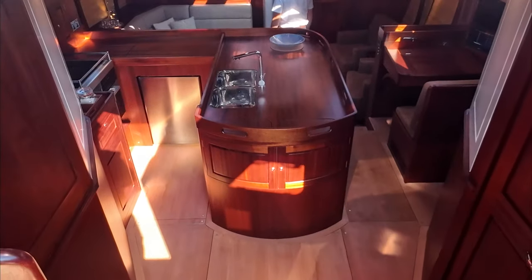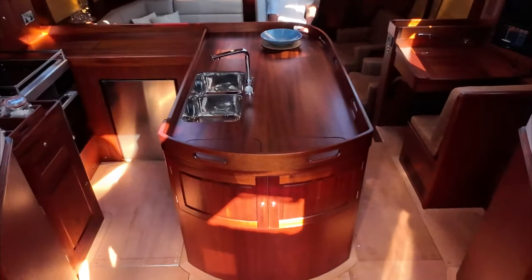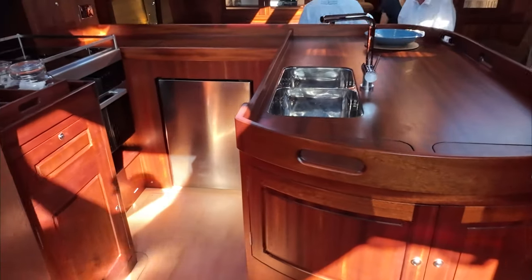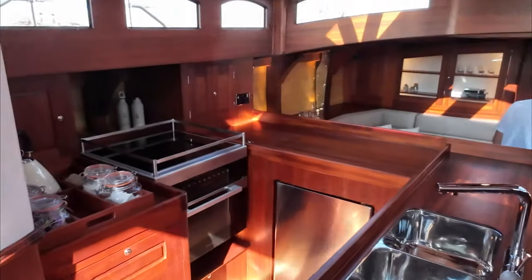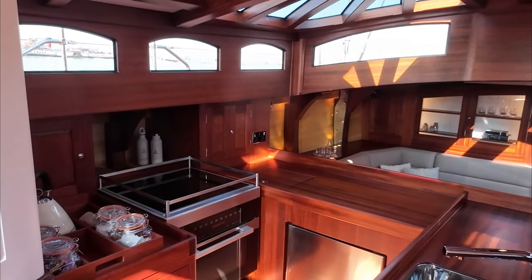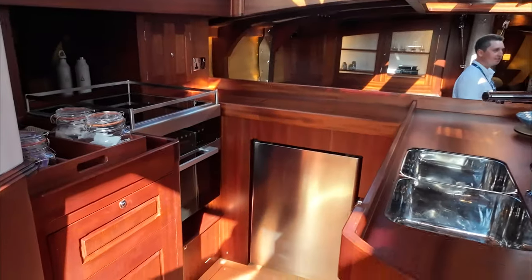The owner wanted a very classic style inside where you come down and can see all the way through the boat. Here's the galley — nice twin sink, big fiddles all the way around for grabbing onto, induction cooking, electric oven, and all your refrigeration. Port side galley.